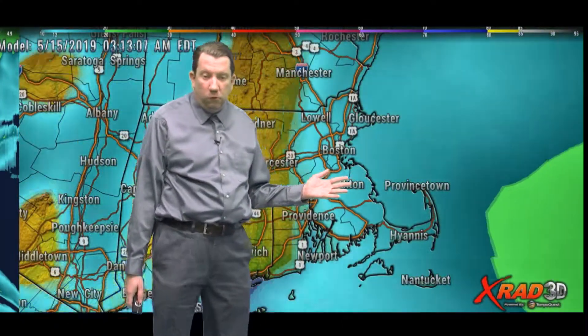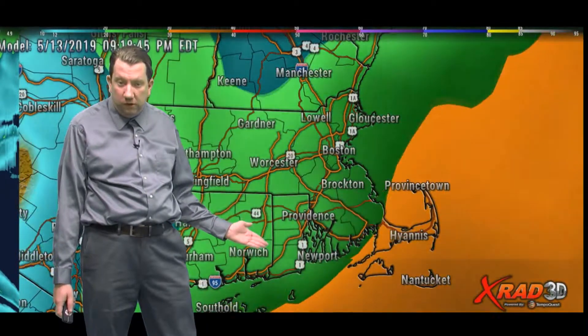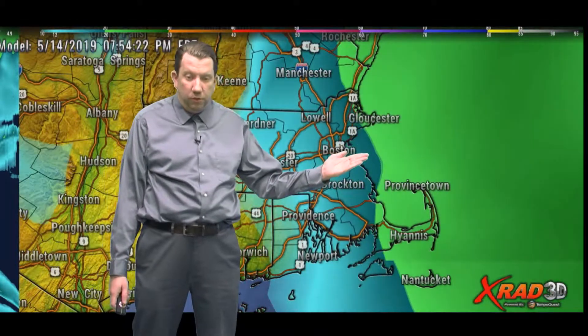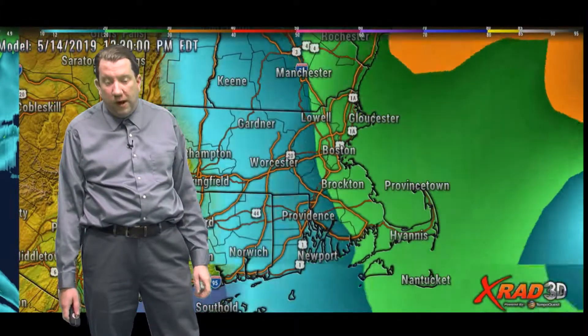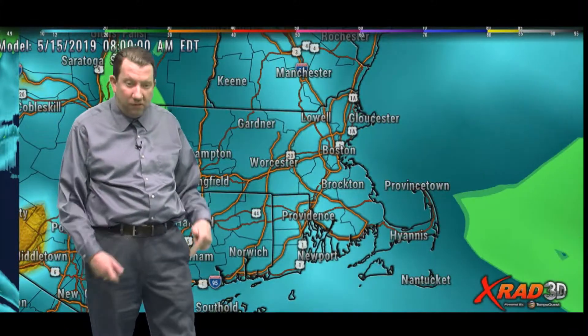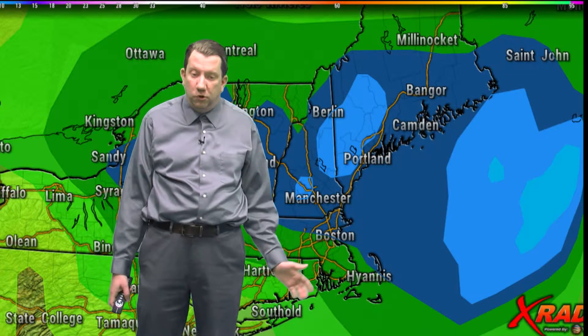It's also going to be a bit breezy. You can see as we zoom in here, these are the winds for the next 24 hours. Some of these yellows have winds generally in the 30 to 35 mile per hour gusts. Keep that in mind if you're going to be traveling later on tonight — not only will it be wet, but also breezy.